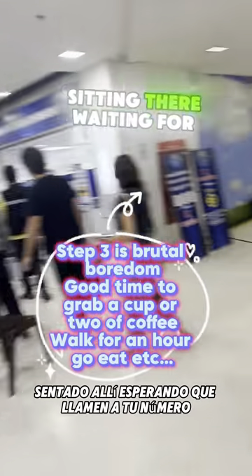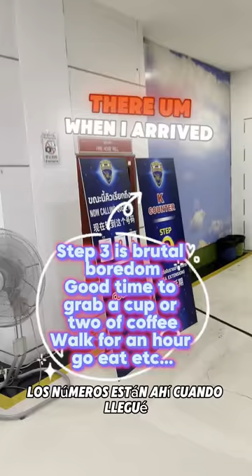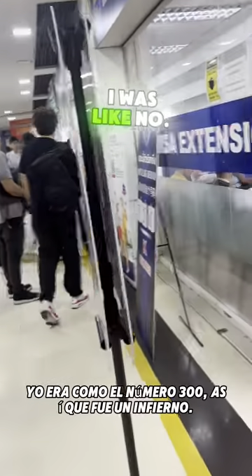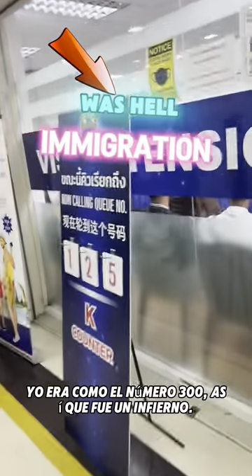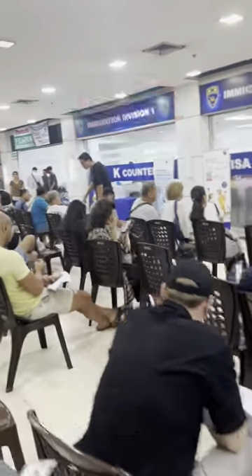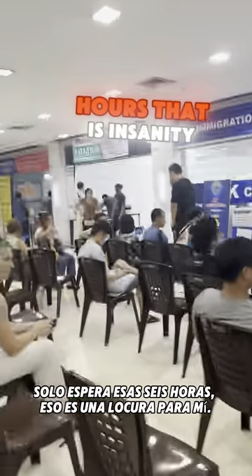Then you go here and that's where it's a living hell, sitting there waiting for your number to be called. The numbers are right there — when I arrived it was at 125, but my number was around 300-something. So it was hell. After that it's about an hour and a half. Some people sit there all day just waiting those six hours — that is insanity to me; I wouldn't do that.